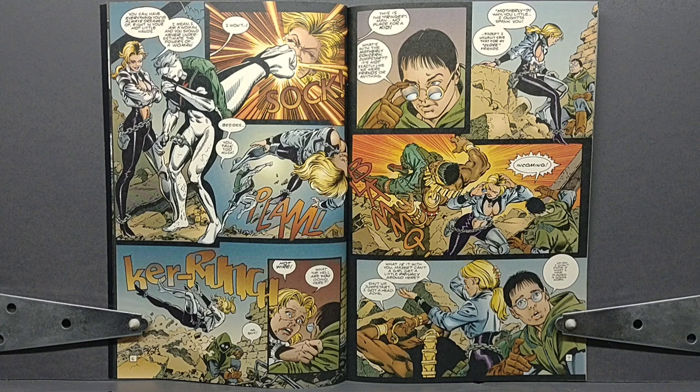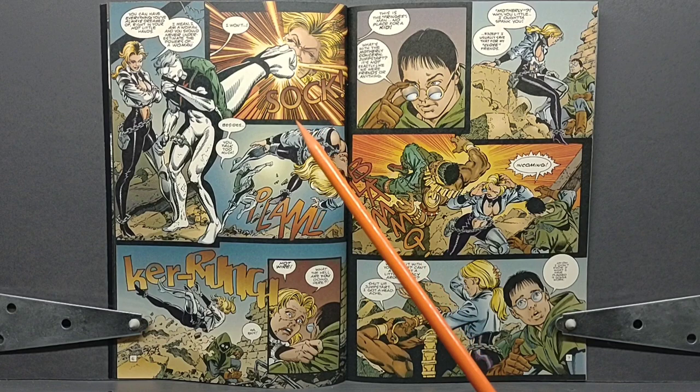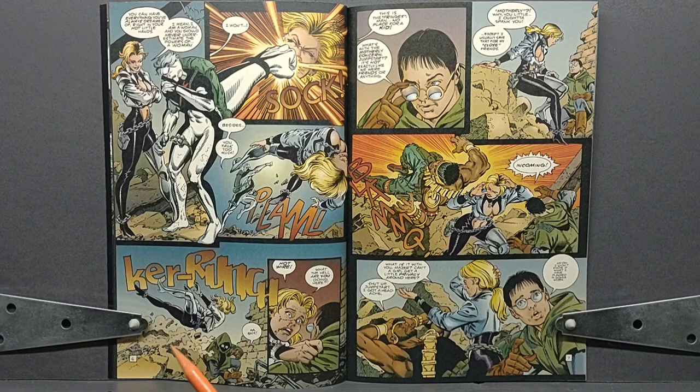Once again, Jumpstart approaches Wildstar thinking it's safe, trying to get him to join their group. However, he decides to punch her square in the face, knocking her backwards — he does still have super strength, but he's unable to use his force blast at the moment. This knocks Jumpstart over a pile of rubble, and she lands next to the next character we meet: Hotwire.